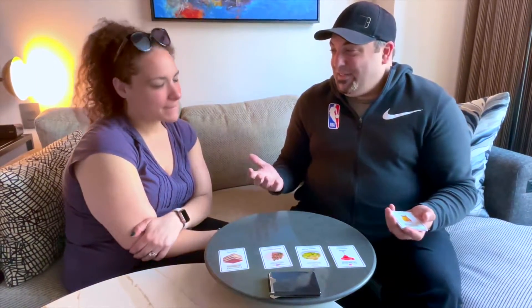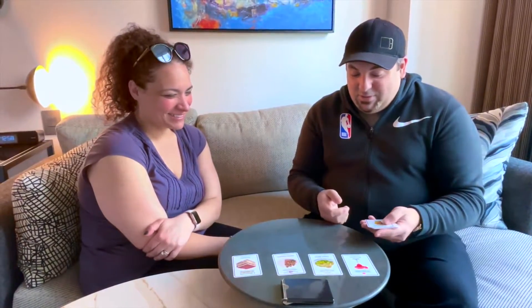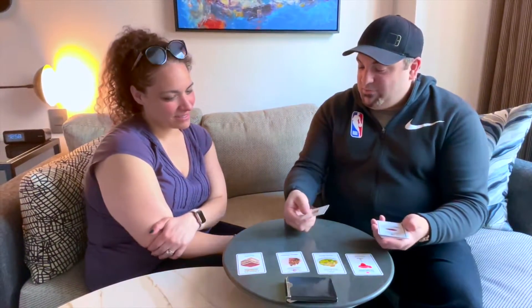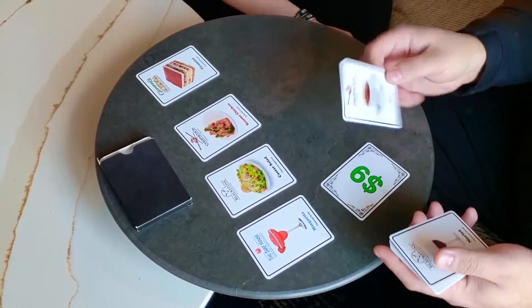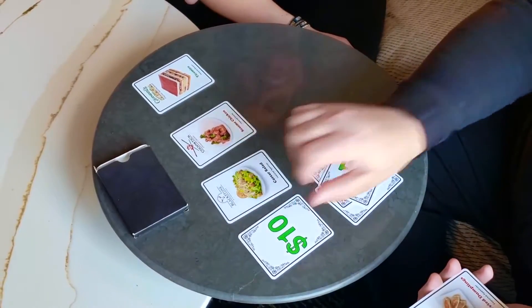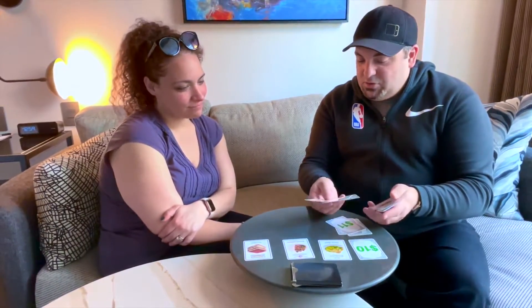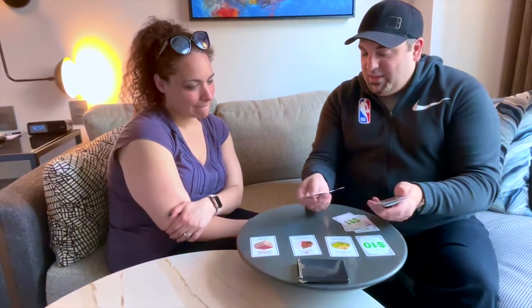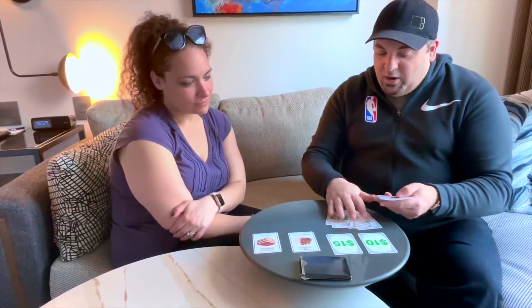Unfortunately, as we know, nothing in life is free. That means somebody does have to pay for this meal. What I didn't tell you was the prices are actually on the back. Giovanni's: the pale ale would have been $9, the tea would have been $4, and the merlot would have been $11. Your margarita was $10.